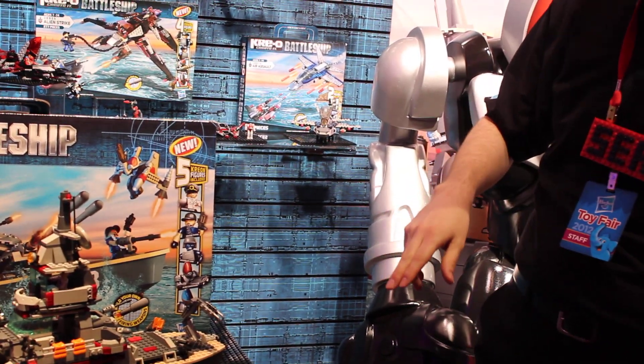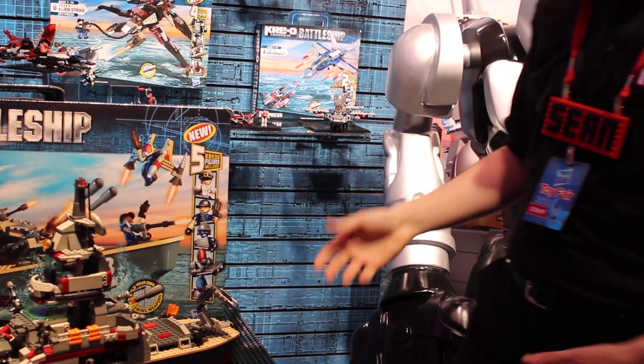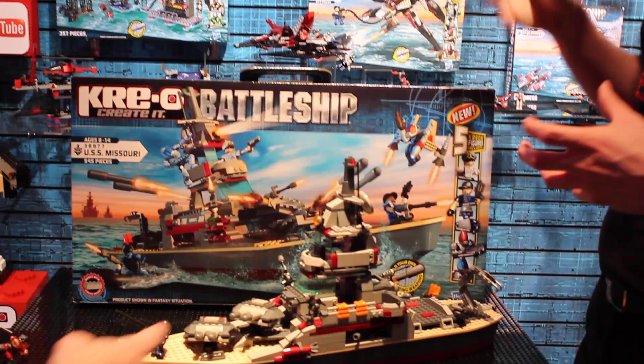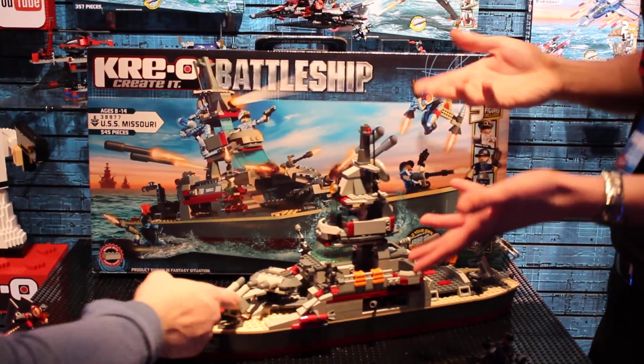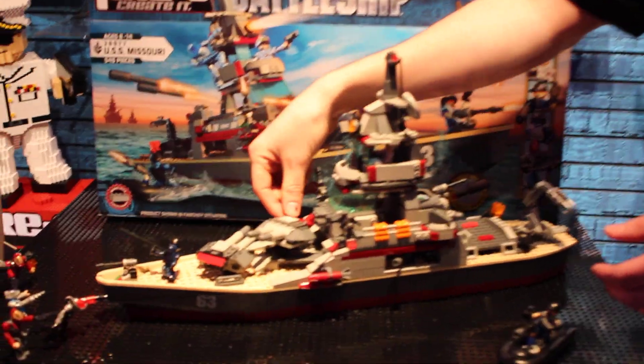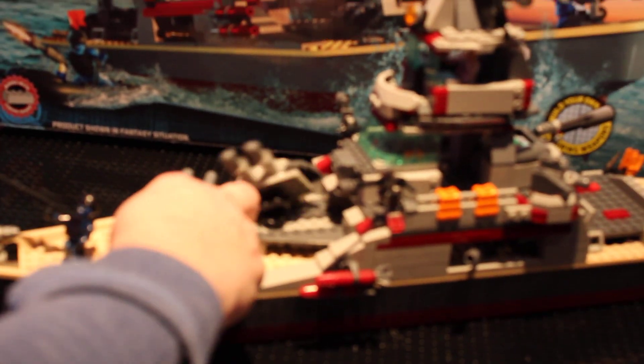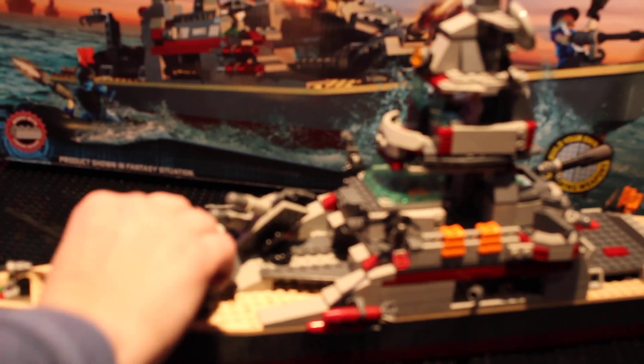Another cool feature of these is the Bilgeron firing weapons. So you can see these missile turrets. Each one of these sets comes with the Bilgeron weapons, and they're actually functional. You press the back of them and these missiles will fire out. See that? Sorry, I had a touch.